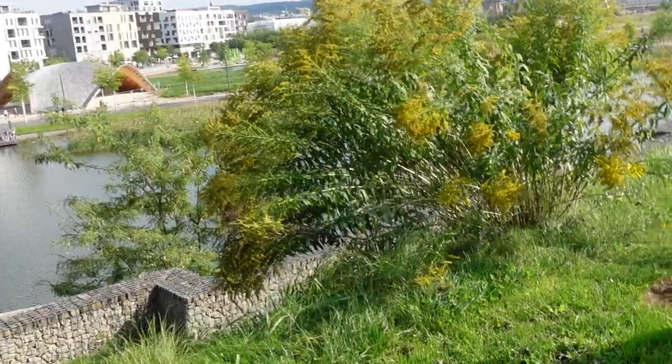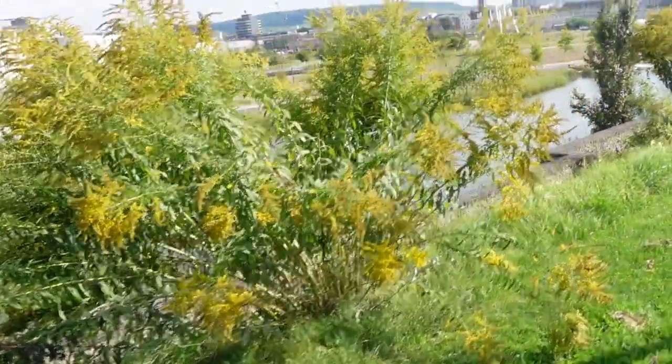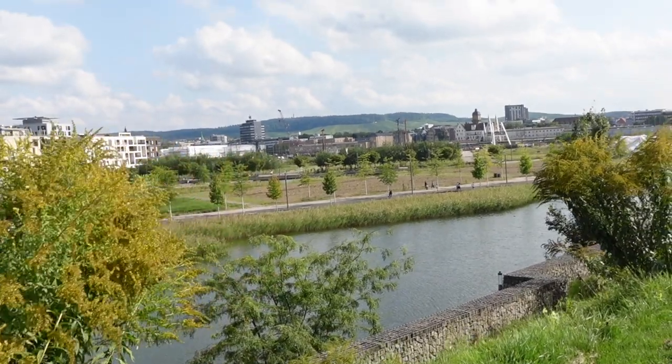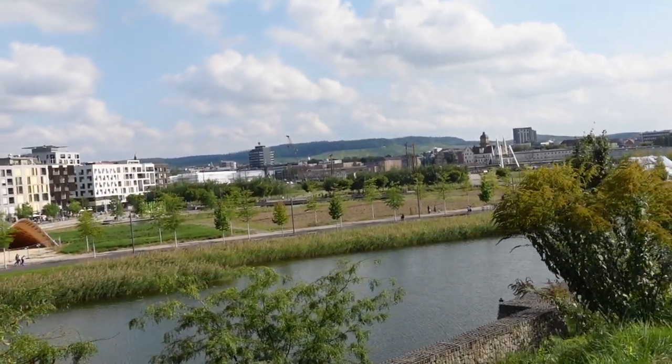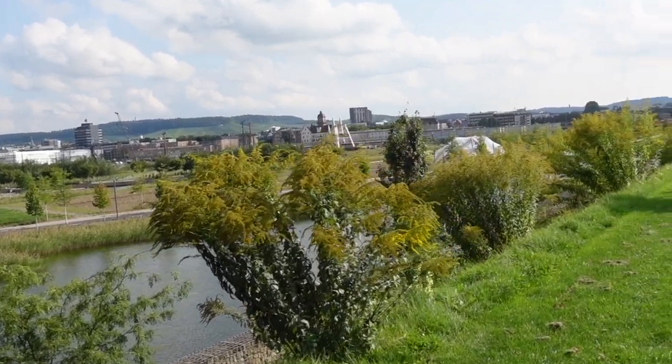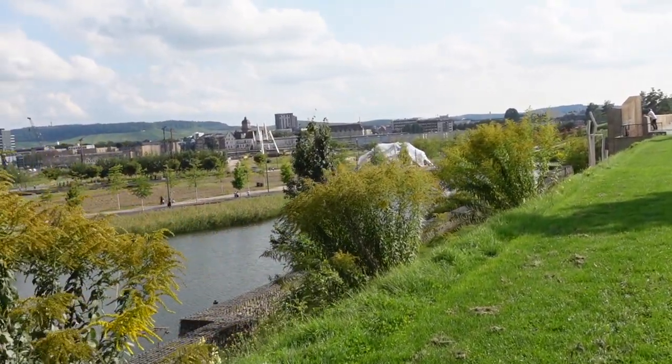Since moving to the Stuttgart area in 2019, we've been wanting to take some of these guided tours that are offered in every little city or town, but due to COVID this has been on hold. However now for the first time we saw that they were offering a guided tour of the city with dogs.